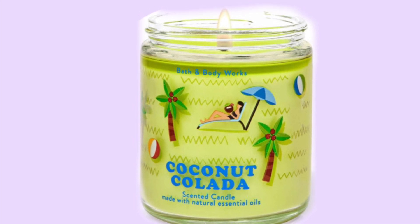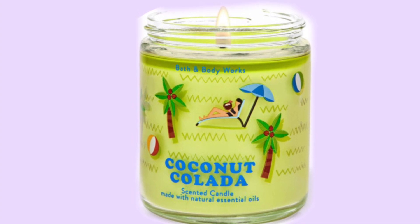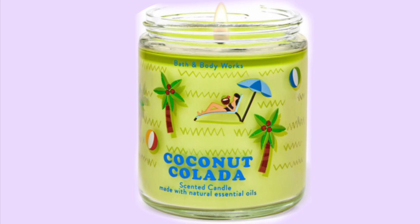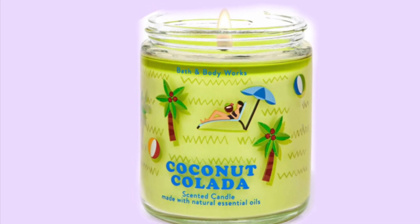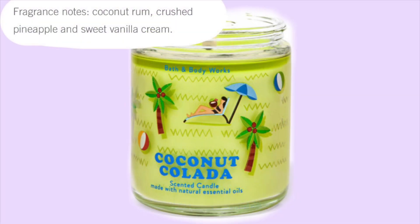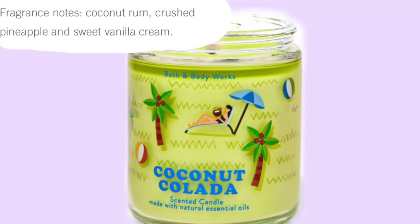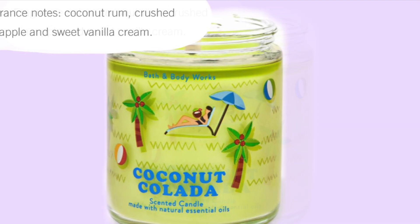Next we have Coconut Colada, and it's like a little beach scene with palm trees and a lady laying out in the sun underneath an umbrella, with a beach ball nearby. The scent notes are coconut rum, crushed pineapple, and sweet vanilla cream. This is the kind of candle I would buy just because it's cute, even maybe if I didn't like the scent.